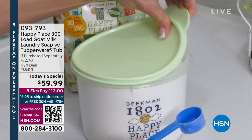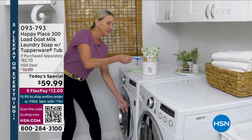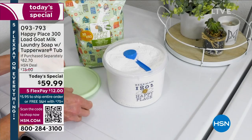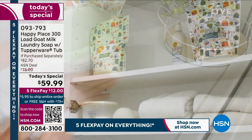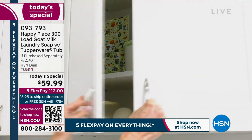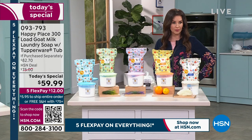We all have to do laundry — it's a fact of life, but it might as well be enjoyable. Did you see that little tablespoon scooper? That's all it takes to get your laundry cleaner than ever before, with no nasty chemicals. Beekman 1802 is a clean beauty brand, doctor founded and formulated.